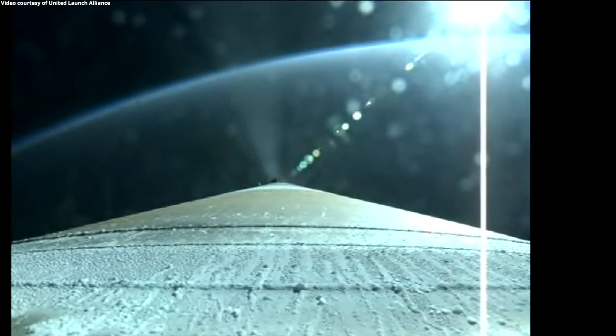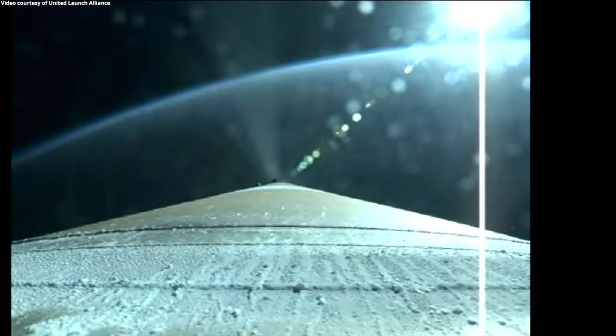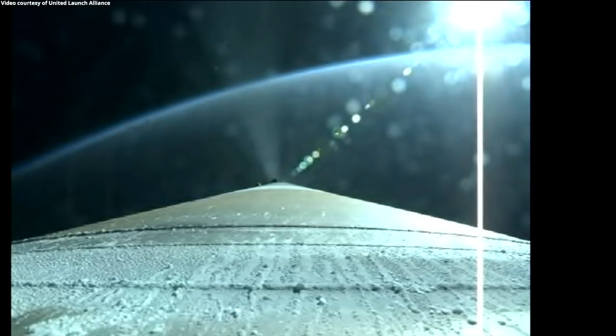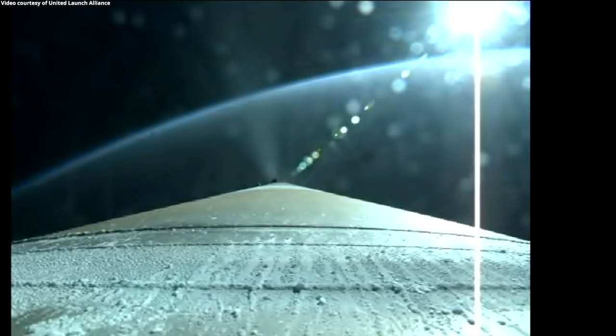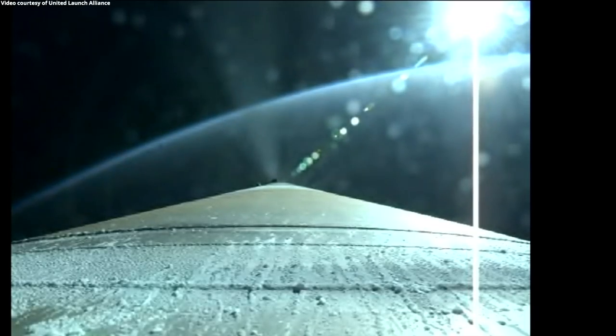Centaur reaction control system is now pressurizing to flight level. We are now three minutes into flight on the NRL-101 mission. Atlas is now 66 miles in altitude, 125 miles downrange, traveling at 7,500 miles per hour. We are now throttling down in preparation for payload fairing jettison. We've had successful payload fairing jettison and successful CFLR load-deck jettison. Atlas is throttling back up after the separation events.